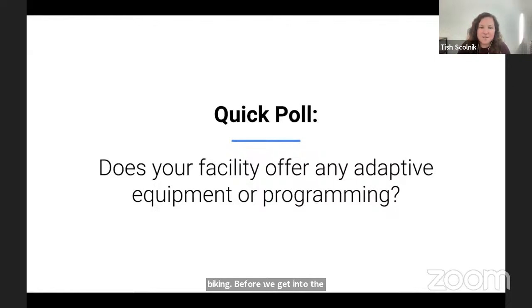We'd like to know: does your facility offer any adaptive equipment or programming? A poll is going to pop up for you. Do you offer any adaptive equipment or programming? Yes, no, maybe you're not sure if your organization does, or perhaps you plan to — maybe this is something that's top of mind that you're working on right now. Whether you're very familiar with this topic or brand new to it, we hope we're going to have information that will be valuable across that spectrum.